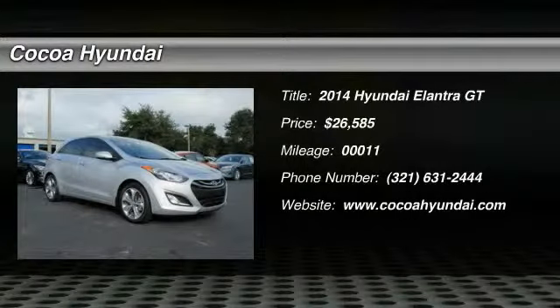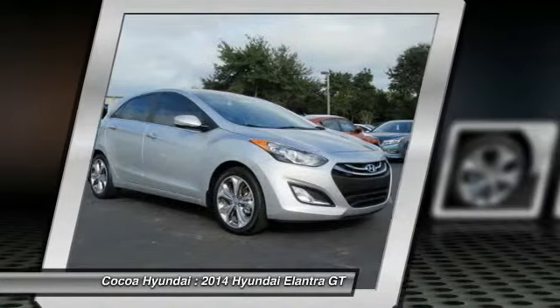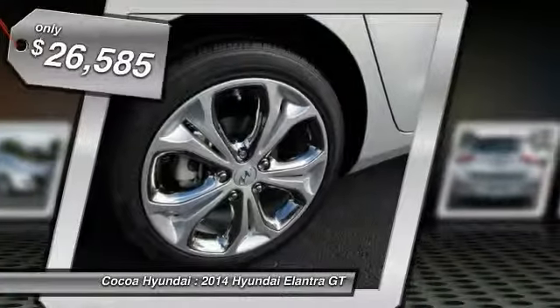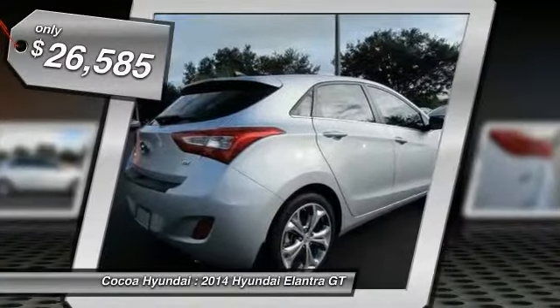The 2014 Elantra boasts the most interior room in its class and gets an exceptional 35 miles per gallon. With its luxurious standard features, the Elantra is an easy choice and is priced below $30,000.